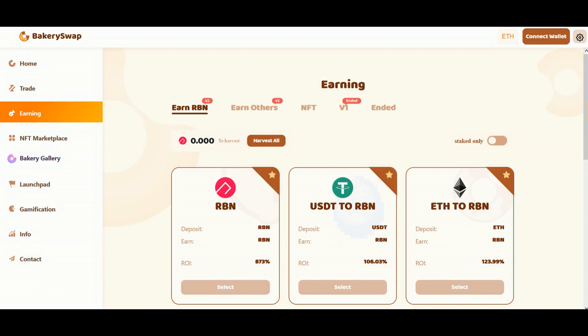So not to keep it long, here is the well-known Ribbon Finance project. We are now on the BakerySwap website. This is an exchange and also a decentralized trading platform. There is an opportunity to participate in the staking program of top projects.